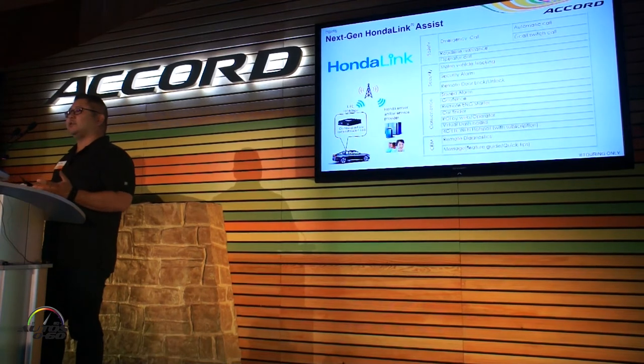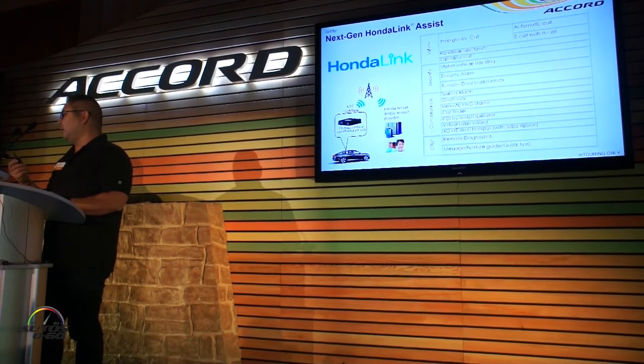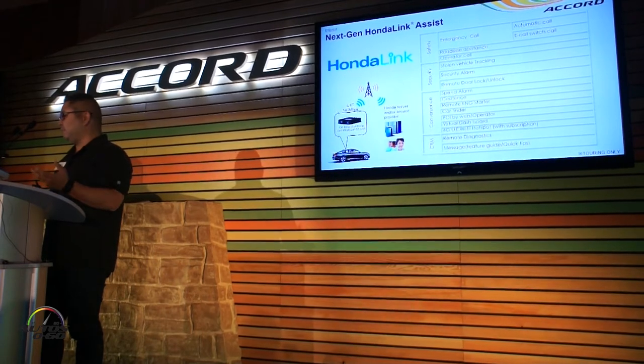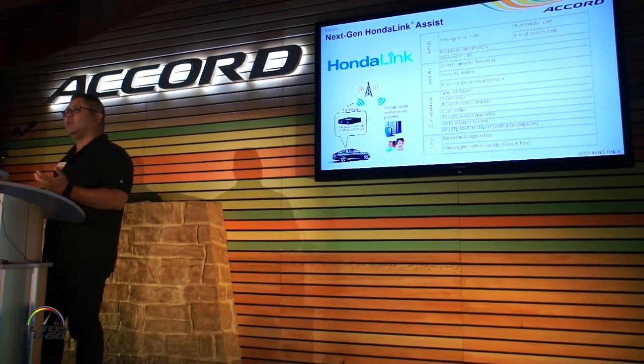Along with that, we've got our next-generation Honda Link. Basically, you can pair up your phone with the system and do things like start your car from your phone, check the security on it, get notifications like a geofence alarm, and it can also provide you with a 4G LTE Wi-Fi hotspot.